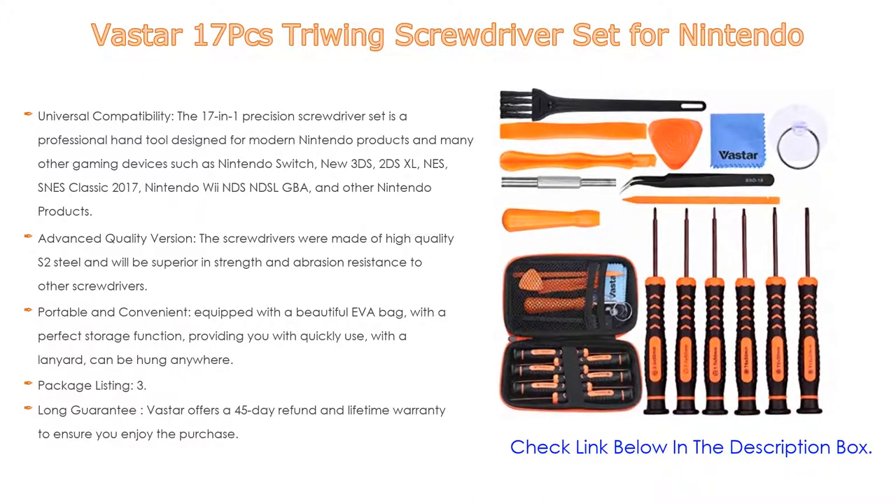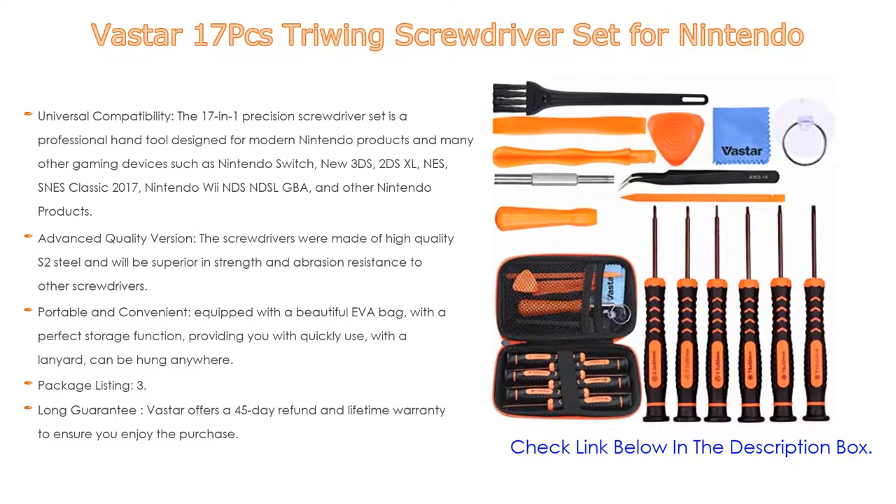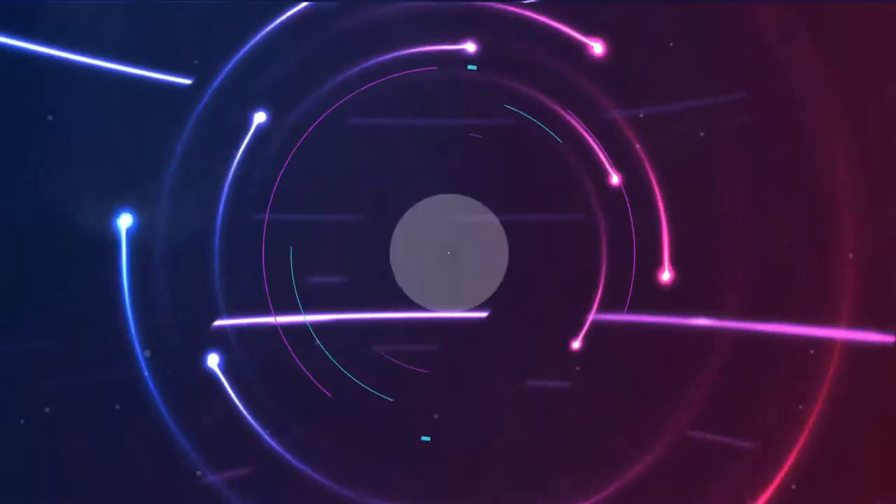Vastar offers a 45-day refund and lifetime warranty to ensure you enjoy the purchase. If you have any questions, please feel free to contact them. This high-quality Nintendo screwdriver set repair tool is also the best gift choice for friends.